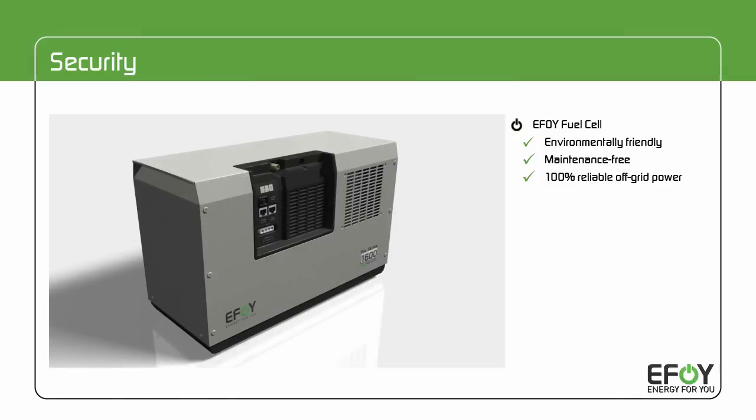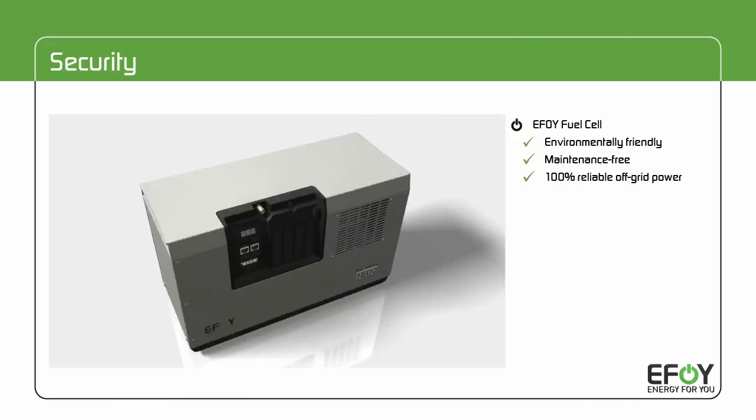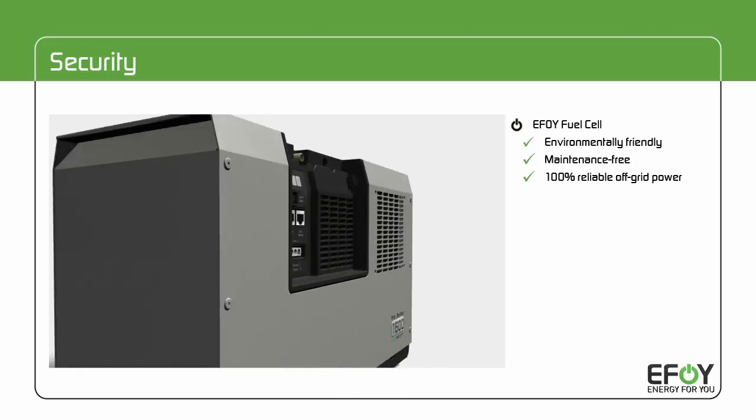The eFoy Pro is an environmentally friendly power generator — silently, maintenance-free, and without requiring any user intervention. It produces power wherever and whenever needed.